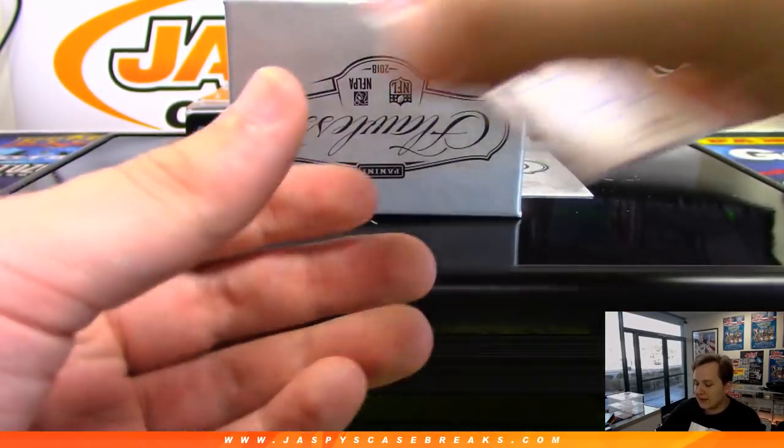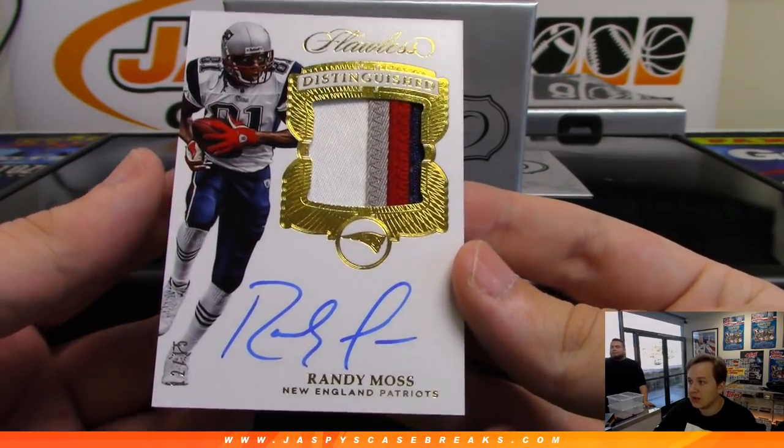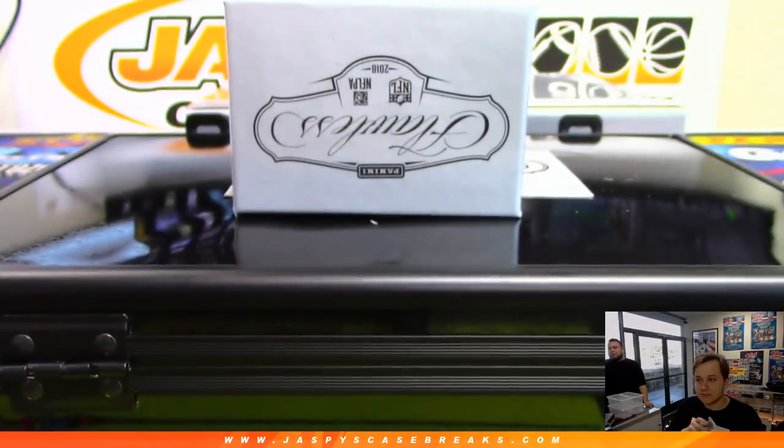And we have a four color patch auto, 12 out of 15, Randy Moss. Very nice — New England Patriots. That's Ryan McGregor. Awesome hit there.